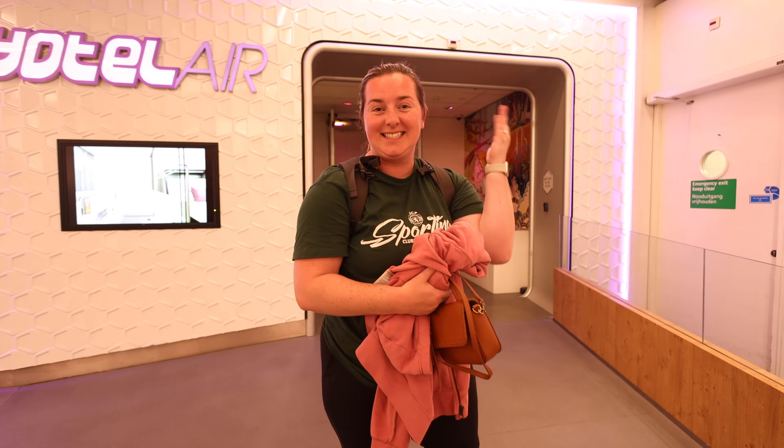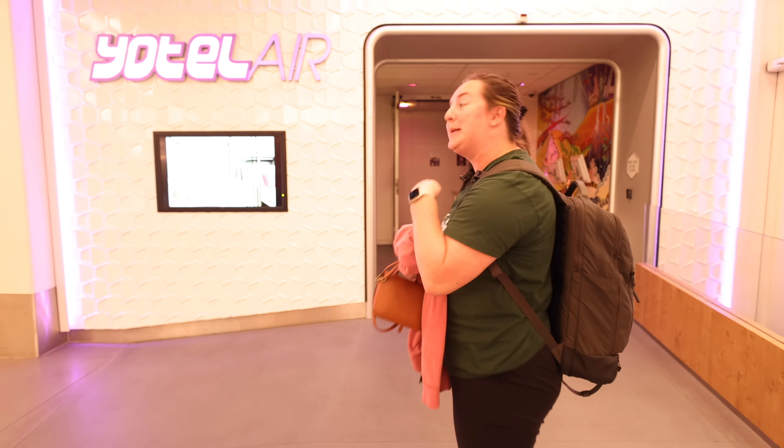Welcome to the hotel. It's 10:17. We did go through immigrations but there wasn't a line — it was just us and three other people. So now we're heading in. Let's go.